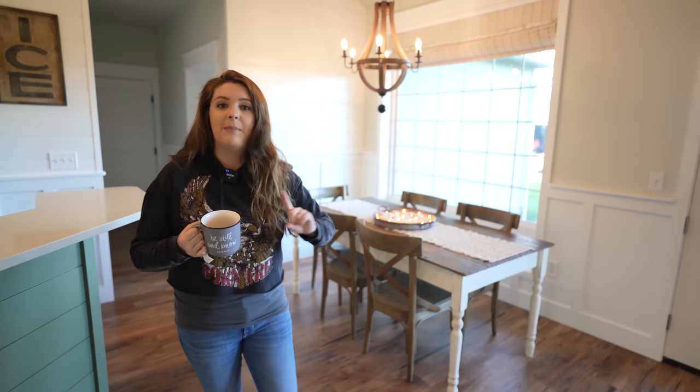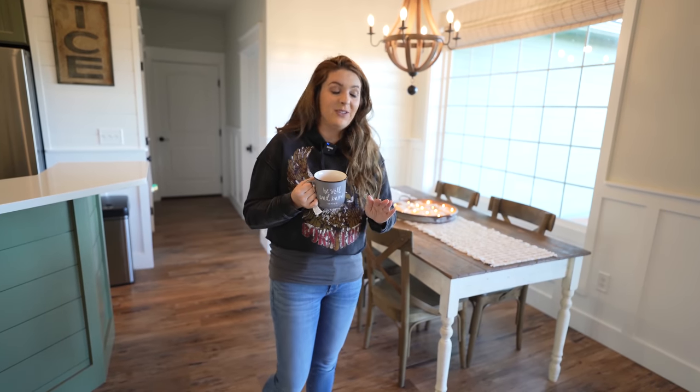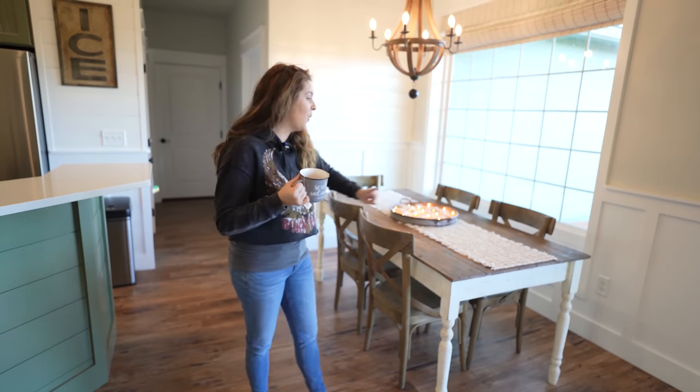Our home is really empty right now because it's right after Christmas — our decor is away and we've been busy DIYing our house and my mom's house. Over here we're actually going to be doing a fireplace, which is exciting, and we're going to be doing shelves too — we're just waiting on the fireplace.